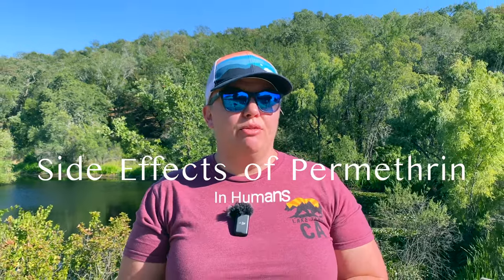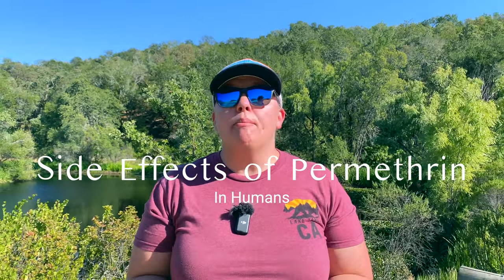What are the side effects of permethrin? Usually they only happen in high doses. Topically, it can cause irritation, burning, itching, and tingling. If you get permethrin in your eyes, it can cause pain, burning, and redness. Inhaling permethrin can lead to dizziness, shortness of breath, nausea, vomiting, and headaches.